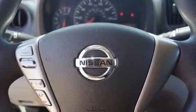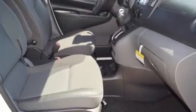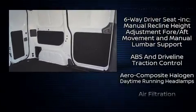Storage solutions are integrated throughout the interior, demonstrating thoughtful attention to detail. You and your passengers will enjoy the stereo system, which includes a CD player with MP3 capability and two speakers providing excellent sound throughout the cabin.